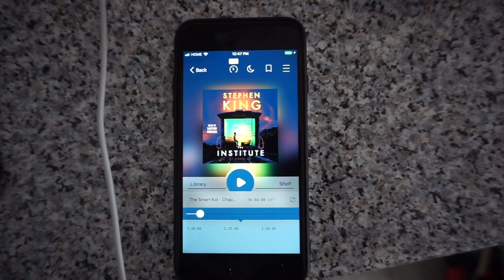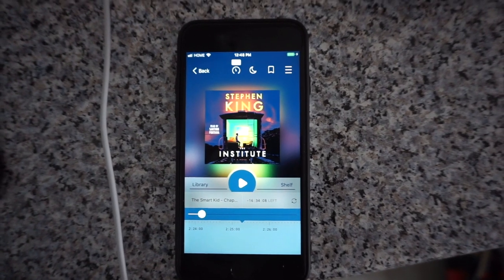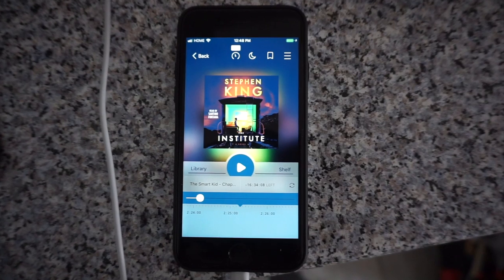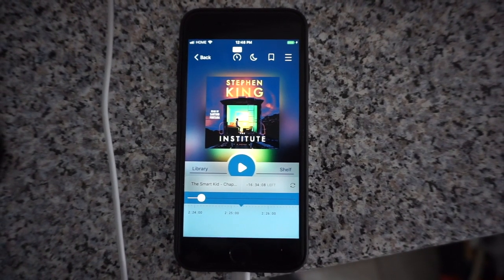And while I do that, I shall be listening to this audiobook, which I am like 13% into so far. It's starting good. I am very hopeful I will be enjoying this.